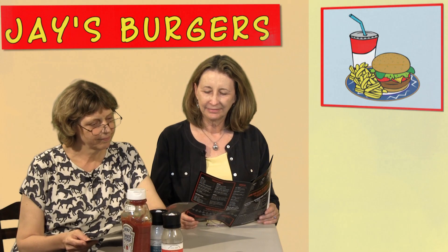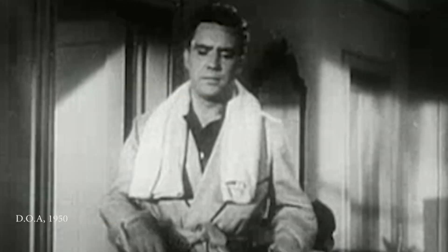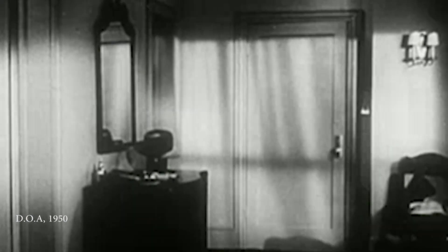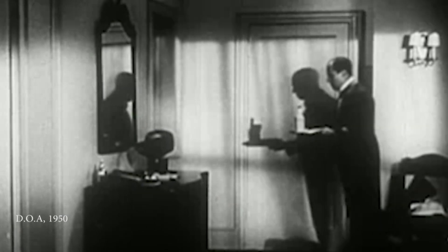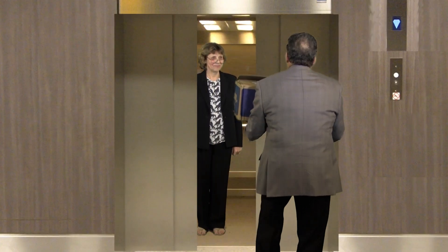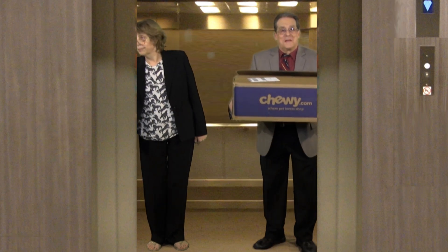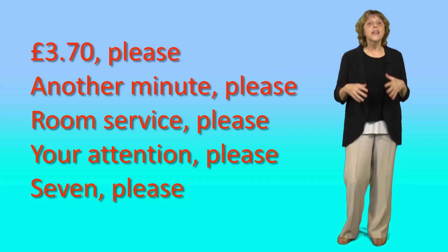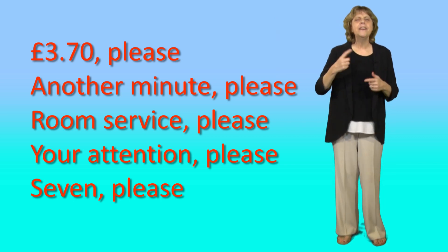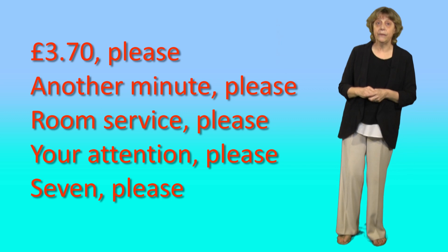More examples of small requests with please: 'Room service please,' 'Your attention please,' 'Seven please.' So we add please to small requests. We might add it to big requests too, but we have other ways of handling them — I'll make another video about them another day.